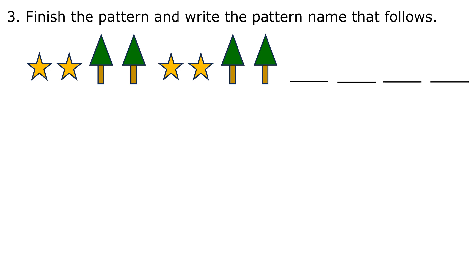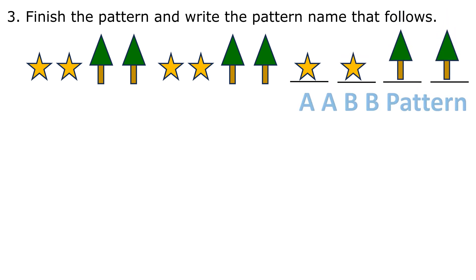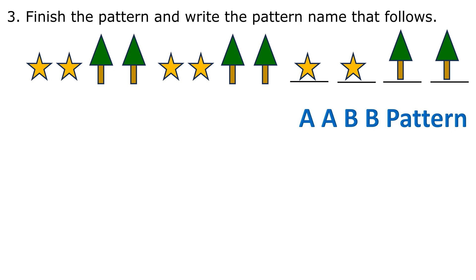3. Finish the pattern and write the pattern name that follows. Star, star, star, Christmas tree, Christmas tree. The pattern that follows is A, A, A, B, B — an AABB pattern.